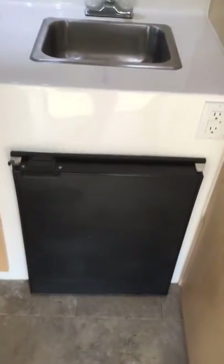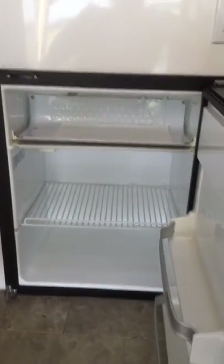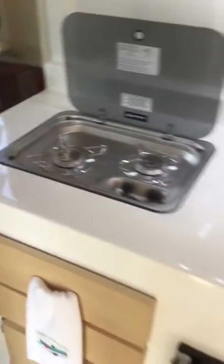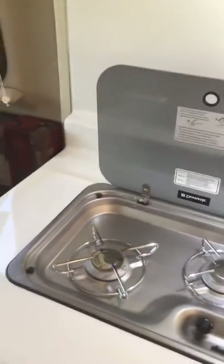This is a two-way fridge from Novacool — it's a Canadian brand. It works on 12 volts or 110. The stove is a Dometic brand. We only used it once, and only used the left side burner just to check it.